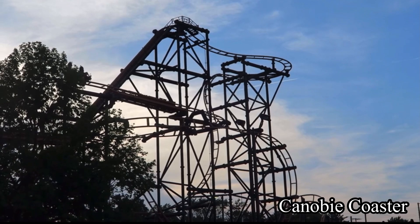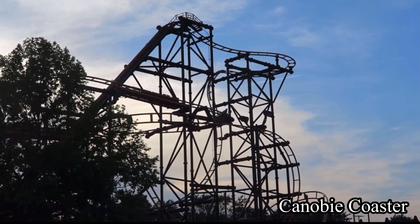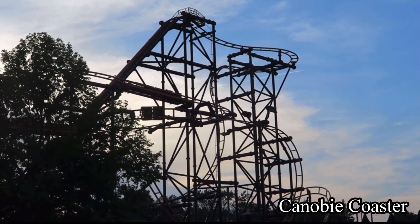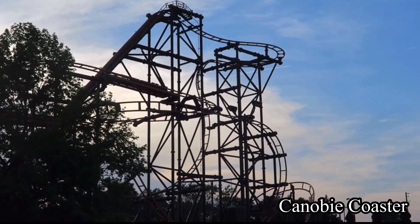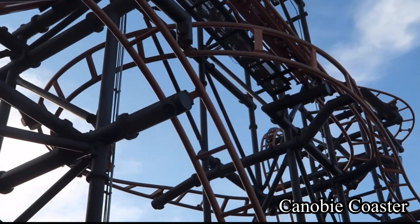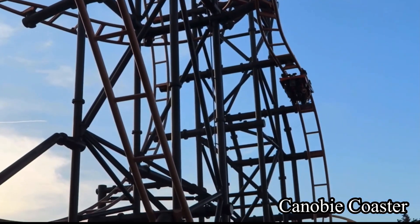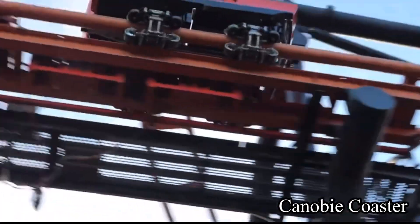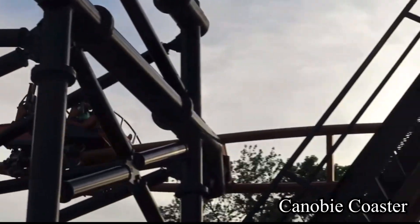Once you climb the stairs and walk onto the station, you will board the 4-person train and pull down on your lap bar and over-the-shoulder restraint. The over-the-shoulder restraint is absolutely ridiculous — you only need a lap bar. And to make matters even worse, the ride operator pushed down on the restraint, so I had to slouch the whole ride, which made it very uncomfortable. Loose articles can go to the side of the station. There are no storage bins, but they don't make you rent a locker.